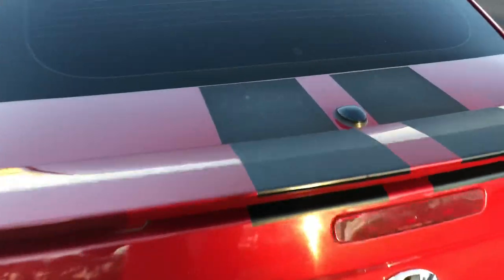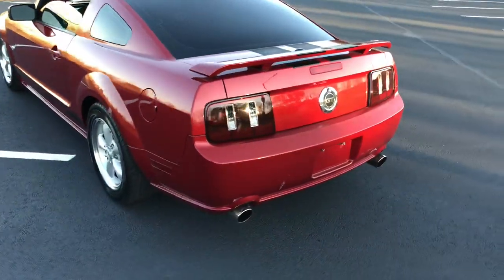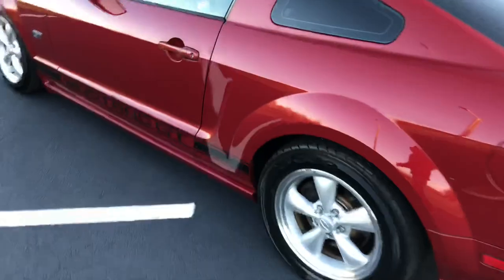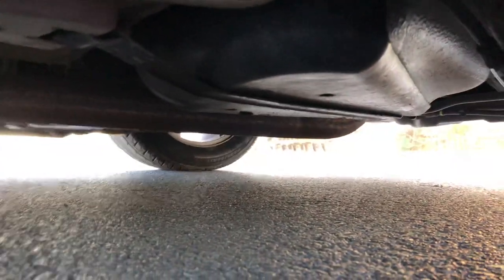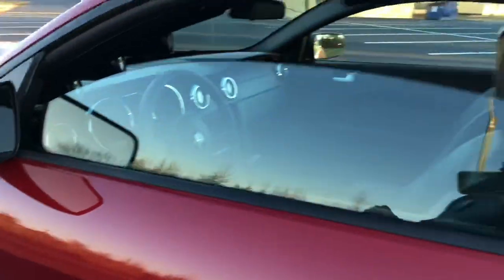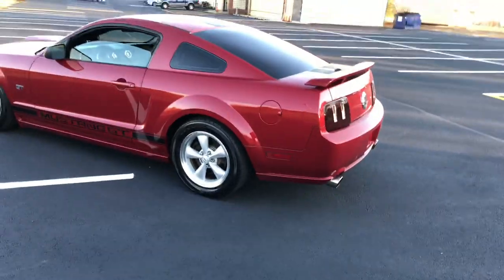The stripes have kind of faded away, so to speak. Other than that, the car is really, really nice. There's the underside of it. You can't really see that much, but yeah, the car sounds good.